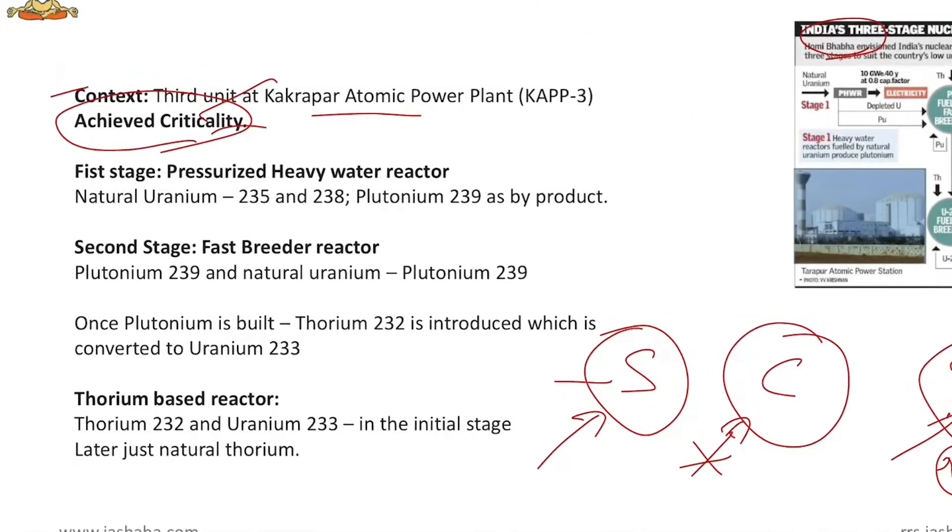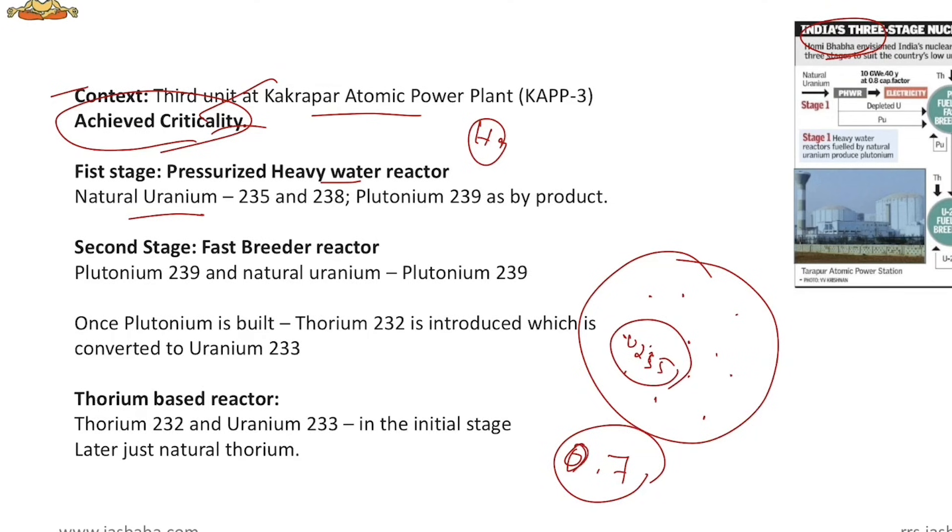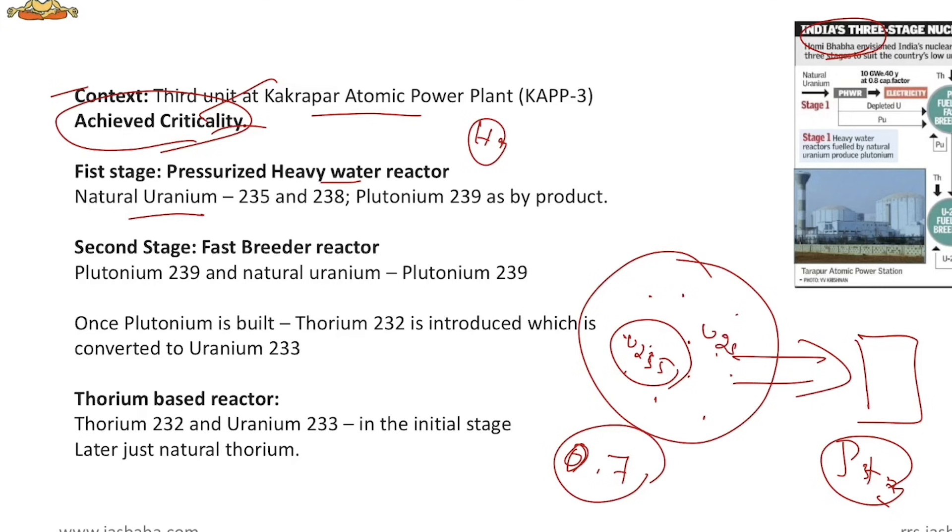The first stage of India's nuclear program uses the Pressurized Heavy Water Reactor (PHWR), where heavy water is used as the coolant. It uses natural uranium as input, which contains both uranium-235 (radioactive, about 0.7%) and uranium-238 (non-radioactive). This 0.7% is sufficient to sustain a nuclear chain reaction. The output of this first stage is plutonium-239 — uranium-238, under conditions of pressure and heat, absorbs a neutron and converts into radioactive plutonium-239.